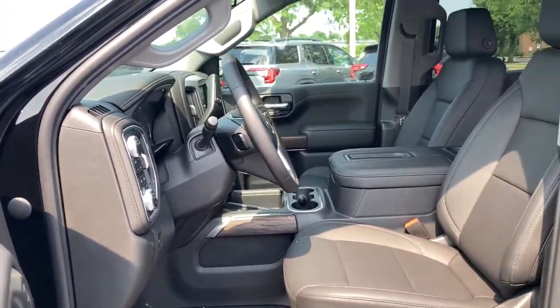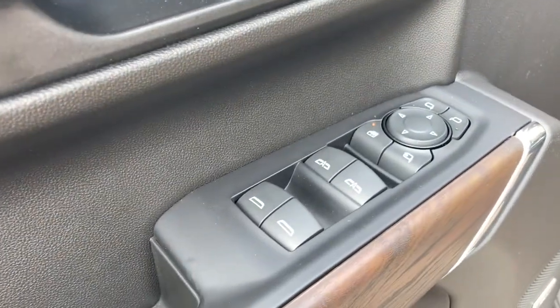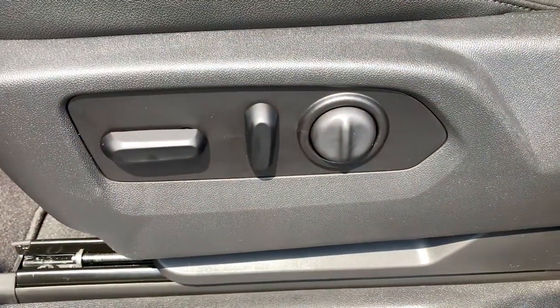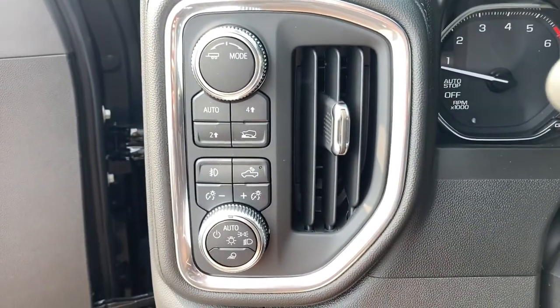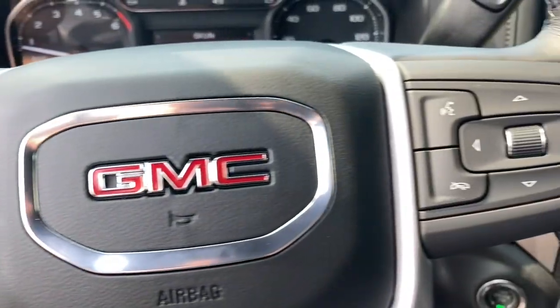The following are some of this vehicle's highlighted options: keyless entry, backup camera, fog lamps, remote engine start, keyless start, satellite radio, heated mirrors, power passenger seat, four-wheel drive, power driver's seat.